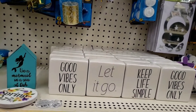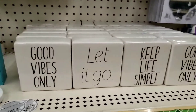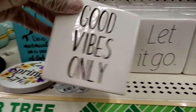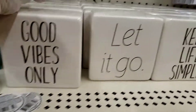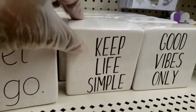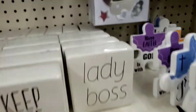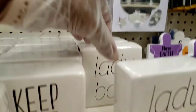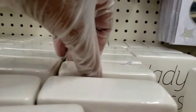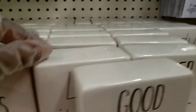Hello my beautiful people! Sweet city day kind of look — y'all know where I'm at. Look at these new little decorative pieces, they just call them decor. 'Good vibes only,' 'let it go,' 'keep life simple,' 'good vibes only,' 'lady boss' — gotta go through here. Keep life simple — these are cute.